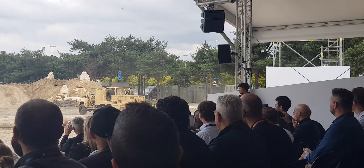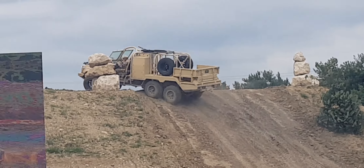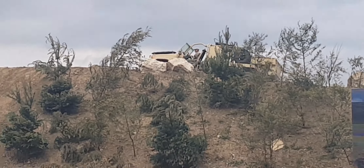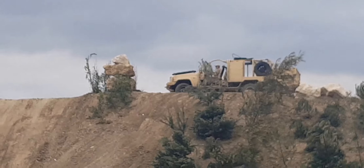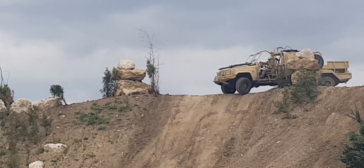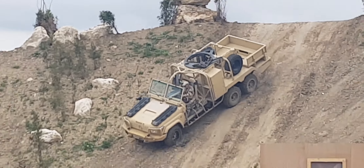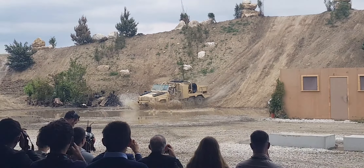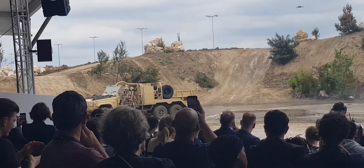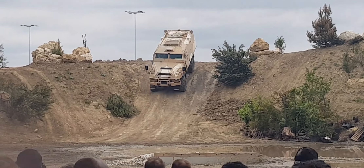Tecnam transforms the 4x4 vehicle into a 6x6 vehicle, adding a powered axle with all three axles having differential locks. As the Tecnam negotiates the very steep hill — that is rather impressive, ladies and gentlemen — extreme mobility and rather impressive traction.